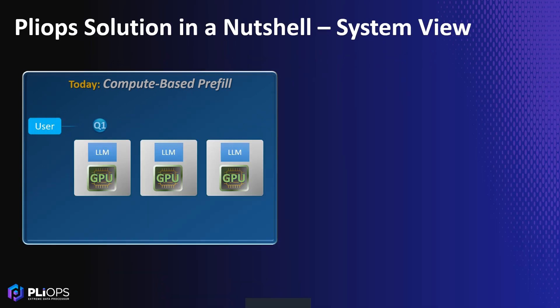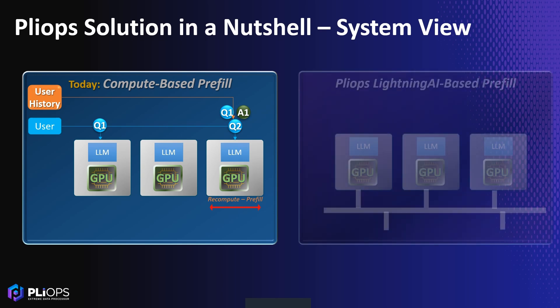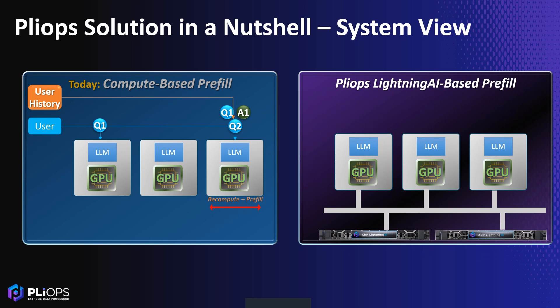In multi-GPU and specifically disaggregated pre-fill decode setups, different session turns are handled by different GPU nodes. Plyop's distributed KVCache system retrieves the KVCache computed in any node, ensuring smooth cross-node operations.